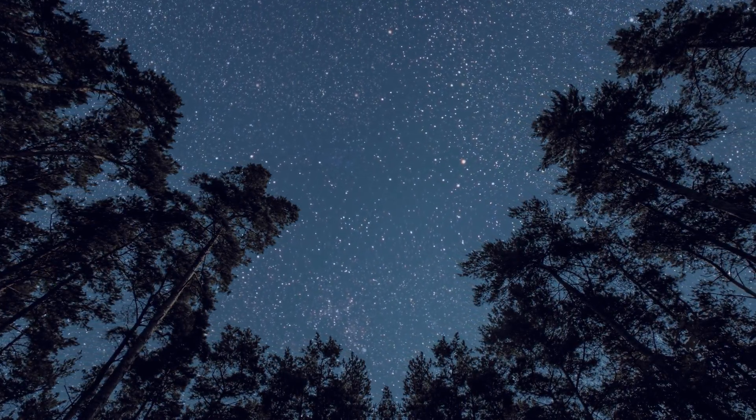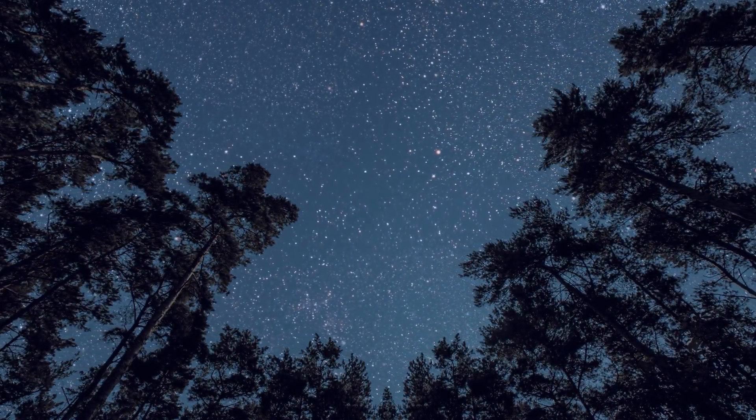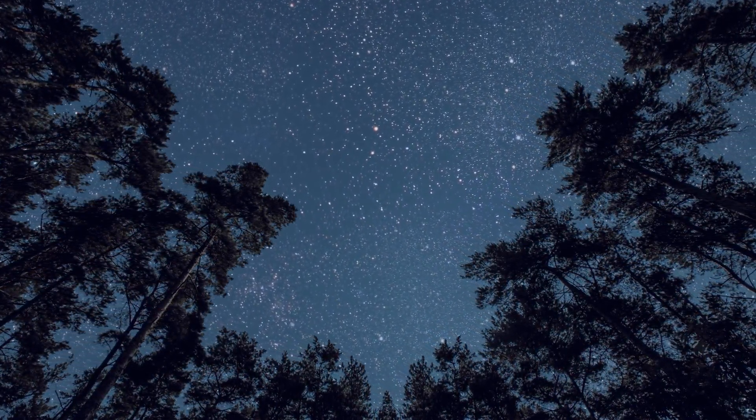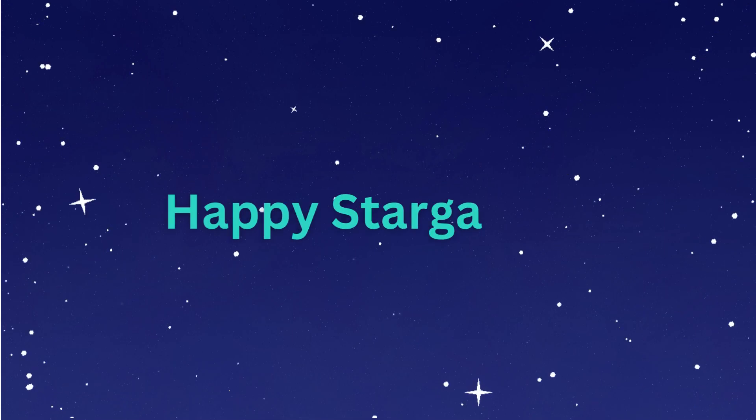Next time you look up at the night sky, look for the constellations and see what pictures you can make in the stars. Happy stargazing!